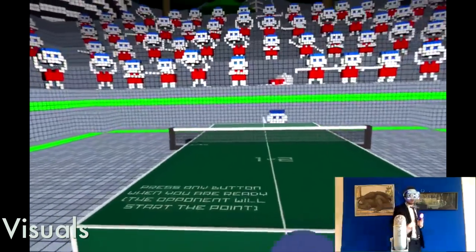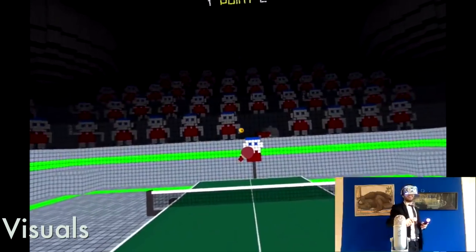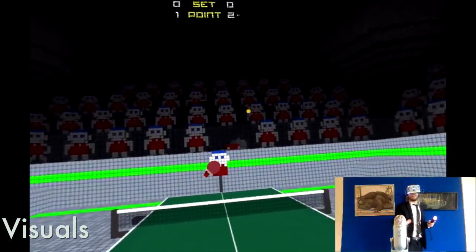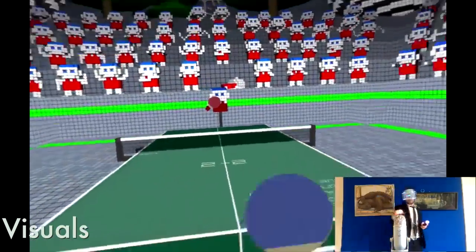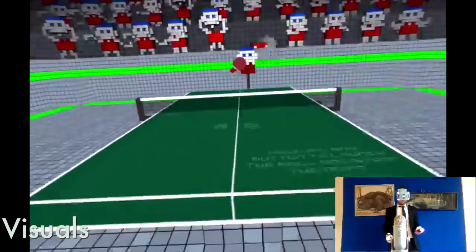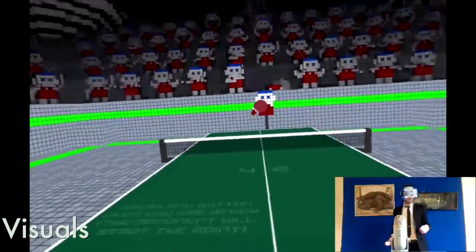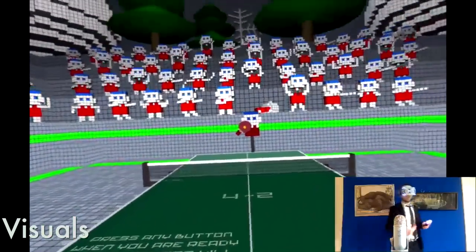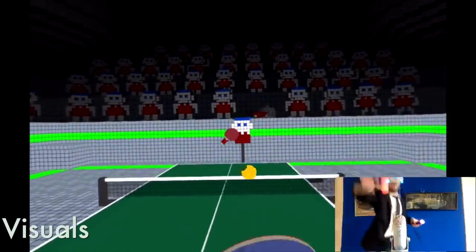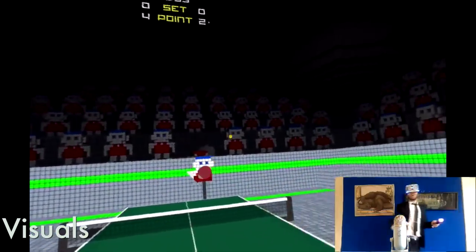Visuals: The visuals are fine, nothing to write home about. I kind of wish they had gone for a more realistic look rather than making a game that looks like it was built within Minecraft. But the paddles look fine, the ball looks like a ball, and the colors are all very bright. I didn't really find any issues with the visuals — everything seemed to stay crisp. Honestly, it's not like there's some crazy level of visual fidelity they were going for in this game to begin with.